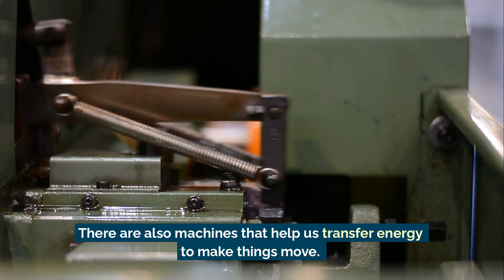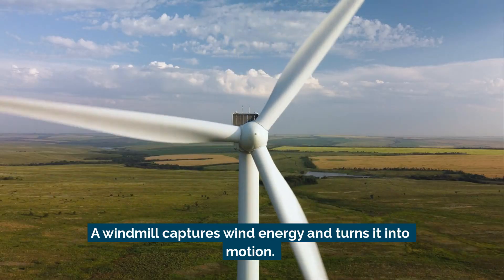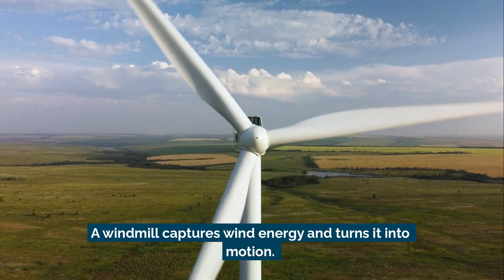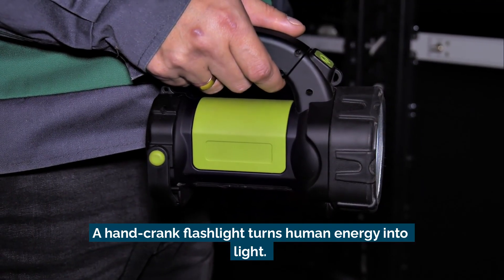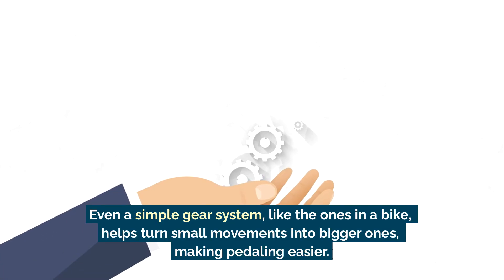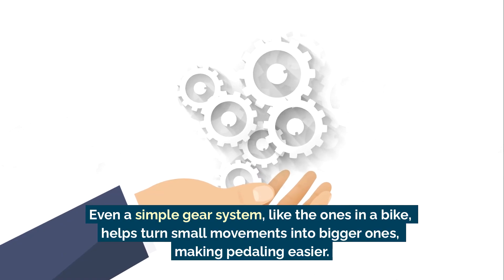There are also machines that help us transfer energy to make things move. A windmill captures wind energy and turns it into motion. A hand crank flashlight turns human energy into light. Even a simple gear system, like the ones in a bike, helps turn small movements into bigger ones, making pedaling easier.